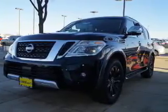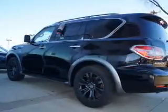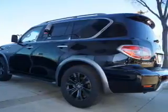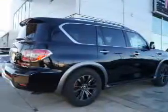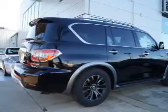The features include a power sunroof, electric trunk, blind spot sensors, tow hitch, auto-dimming mirrors, a spoiler, an alarm system, roof rails, and keyless entry.